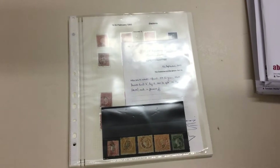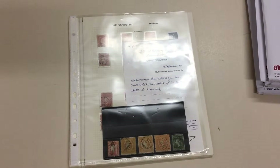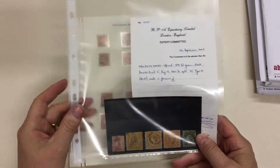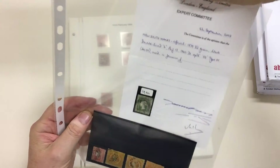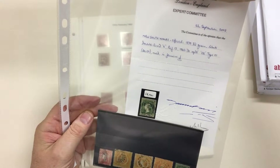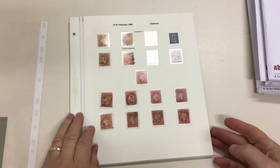Abacus Auction Sale 236, video file for lot 418: perforated diadems of New South Wales. These are the stamps illustrated in the catalog, and there's a certificate for the threepence OS SG, a very attractively presented example.